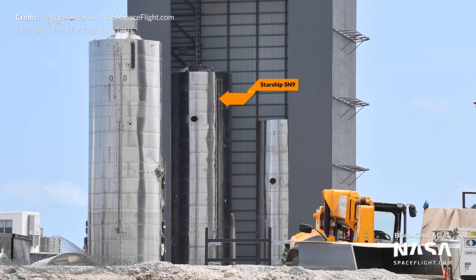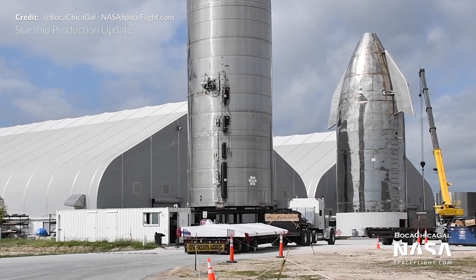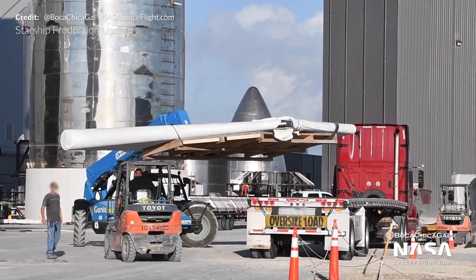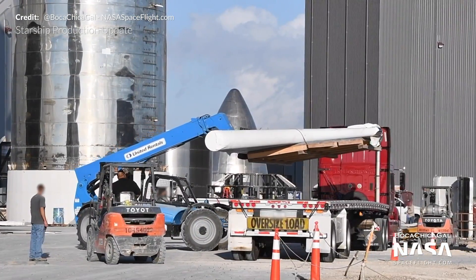Serial Number 9 is still being worked on in the mid bay ahead of the attachment of the aero surfaces and the aft flaps that were just delivered to the site this week. SN9's forward flaps were also placed onto a truck to be moved around the facility.